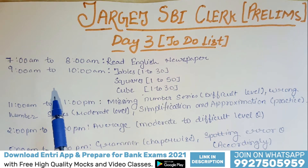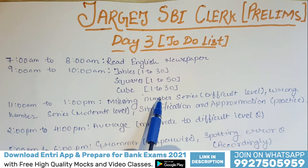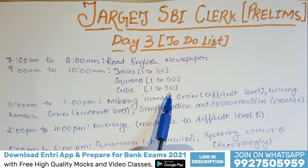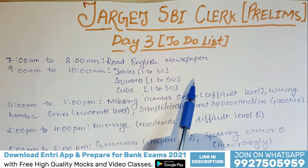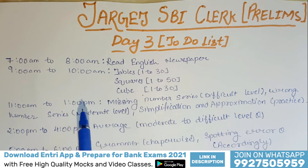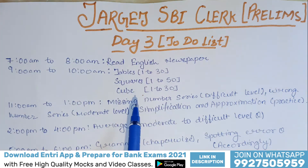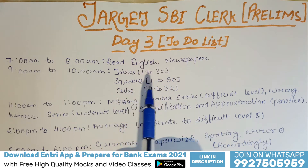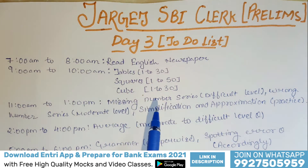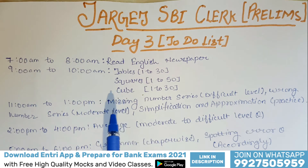From 9 a.m. to 10 a.m., you have to do tables 1 to 30, squares 1 to 50, and cubes 1 to 30. In the past two days also I have been telling you to do these basic things, because these will enhance your speed in Mathematics. You have to memorize these very thoroughly — at least one week you must practice this so that you can learn them completely.